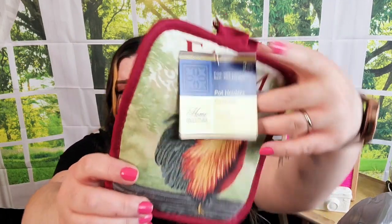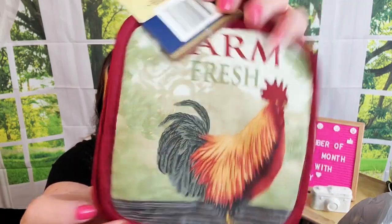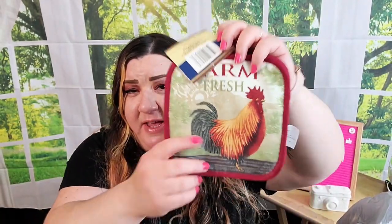The next thing I found was this farm fresh set of pot holders. I've hauled these before — when I found them about a month ago they only had one set, but I wanted more than one. I think these are really cute with the red background. It doesn't have a cheesy rooster look to it, so I picked up a couple more sets.